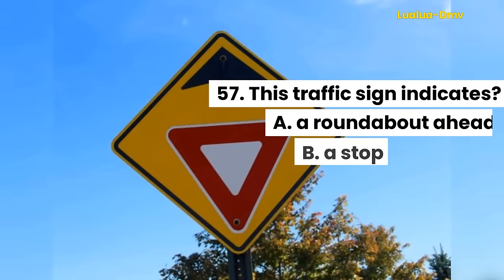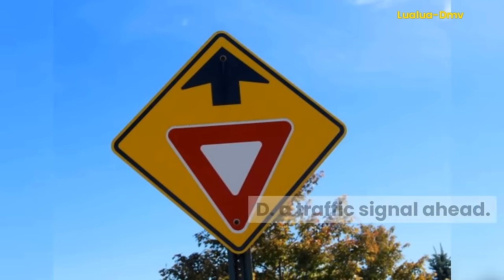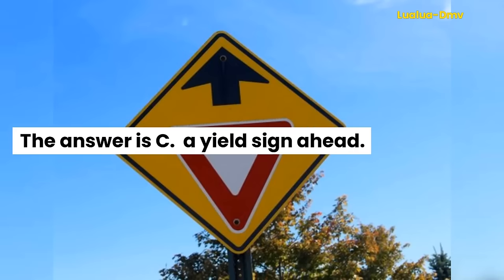Question 57. This traffic sign indicates: A. A roundabout ahead. B. A stop sign ahead. C. A yield sign ahead. D. A traffic signal ahead. The answer is C. A yield sign ahead.